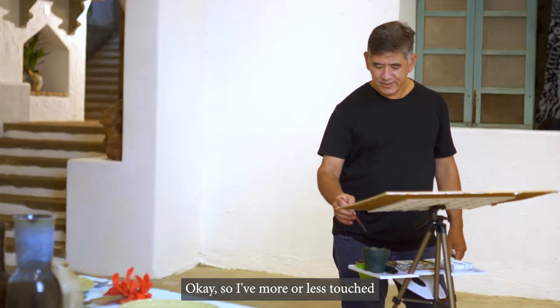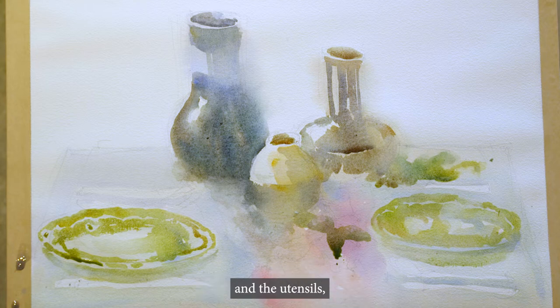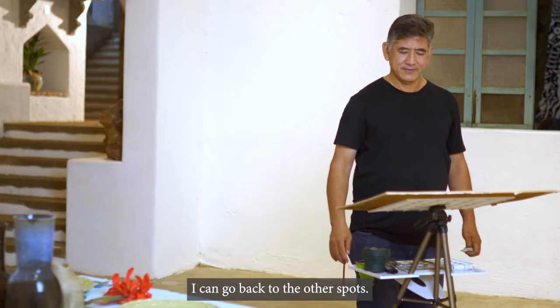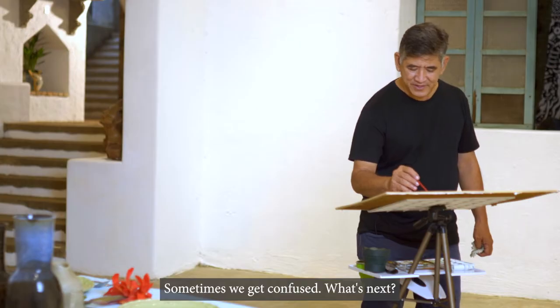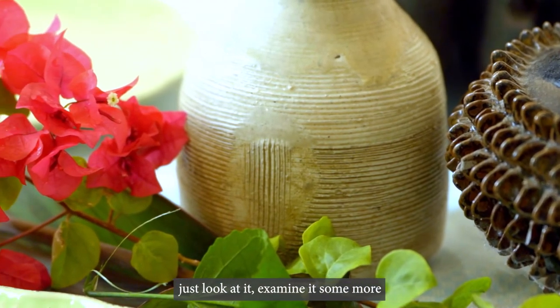I've more or less touched the five major objects in the painting. Now I will slowly go to the other things — the flowers and the utensils — and then I'll go back to those major shapes later. Sometimes while one area is drying, I can go back to the other spots. I have to make sure I'm looking at the subject. When we get confused about what's next, the answer always is to go back to your subject — just look at it, examine it some more, and it will give you more keys as to what you will have to do next.